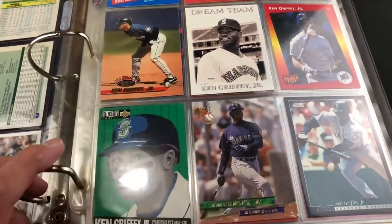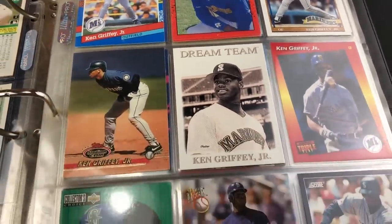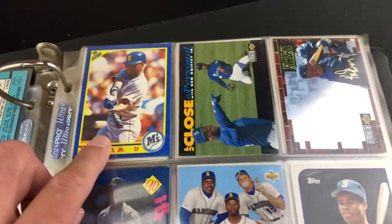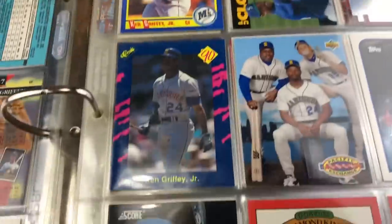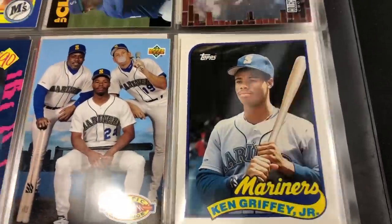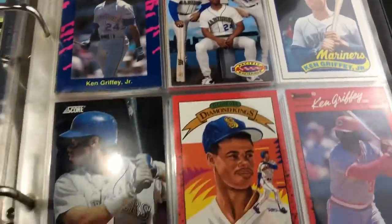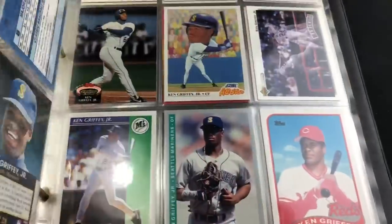Next page we have all Griffeys — this binder was 20 bucks, and I flipped through and saw a few key cards and thought it was definitely worth it. Some junk wax Griffeys, but you can never go wrong with Ken Griffey Jr. Some insert cards — a 90 Score second year, a Collector's Choice Home Run All-Stars insert with a gold signature, really cool. His 1989 Topps Traded rookie card is in there too, looking pretty sharp — centering looks nice and not much white showing on the black border.